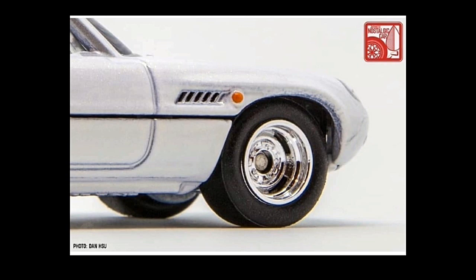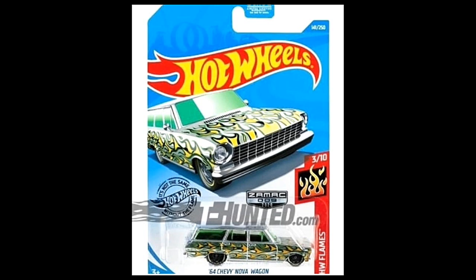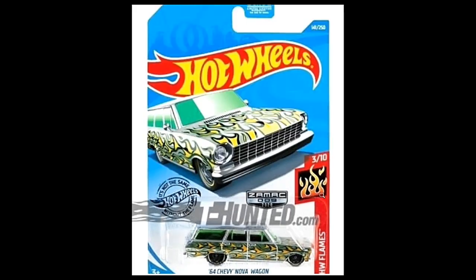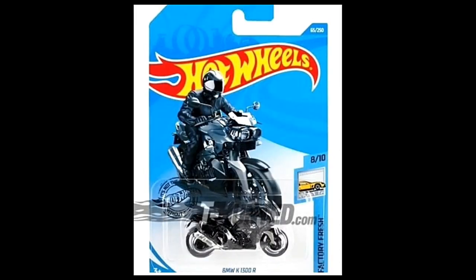Moving on to some more new 2020 mainlines — we still don't know what cases they will be in. First we have the ZAMAC 64 Chevy Nova Wagon. I really love this casting and I love wagons. This one is in ZAMAC with the trademark flames. I really love how they do the flames on these wagons in all cases — this will be part of the Hot Wheels Flame series.